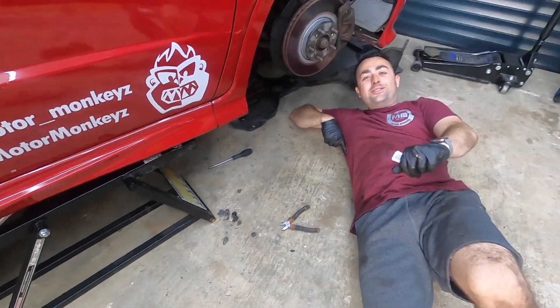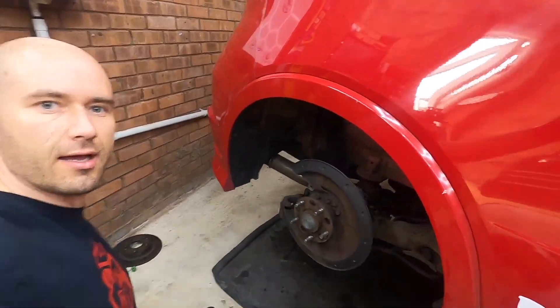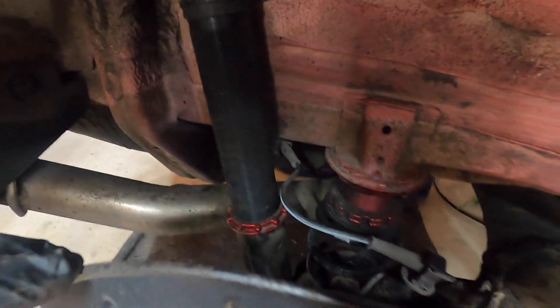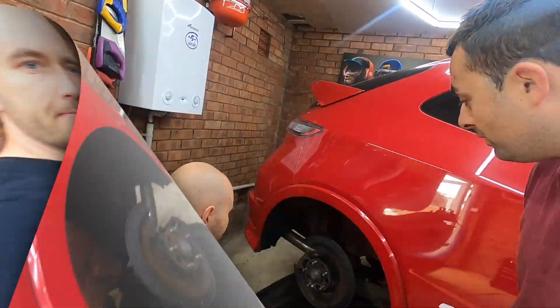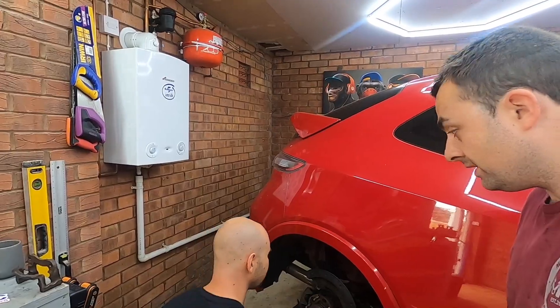I've got to change the ABS sensor. I've got the old one up here — I've identified where it goes, it goes into here and it's plugged in somewhere there. I just need to remove the old one and put the new one in. Job's good — changing the ABS sensor.